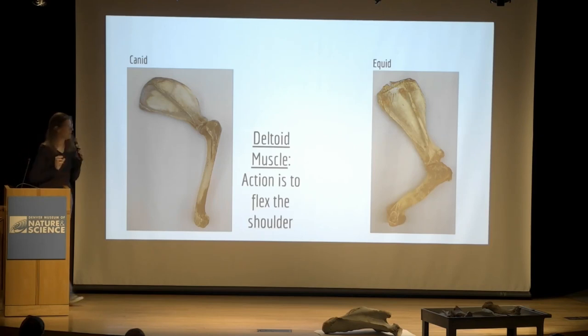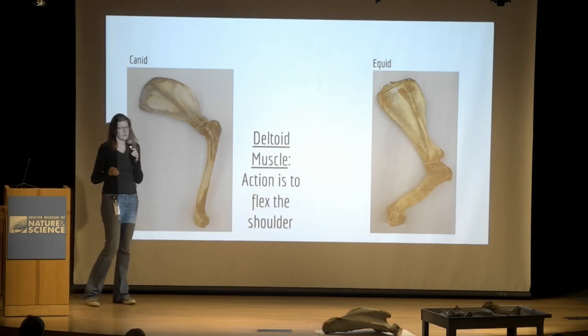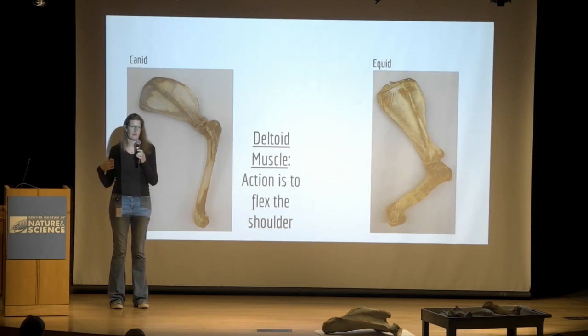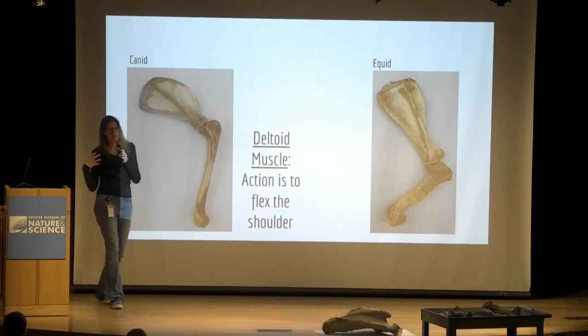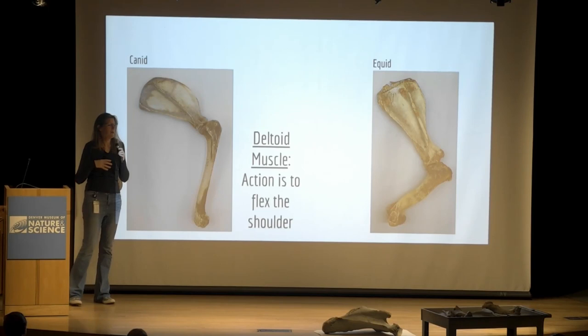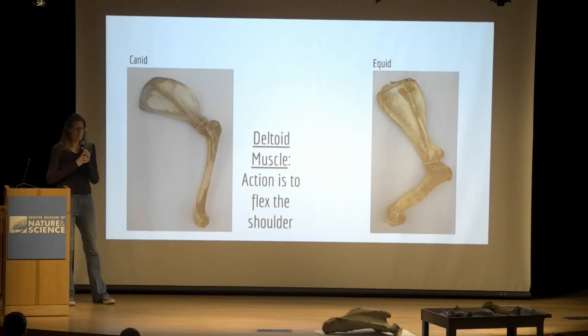The function of the deltoid is to flex the shoulder. In humans that means raising the arm up; in animals it allows them to pull the humerus forward to take a stride. Muscles only do one thing — they shorten. So when you think about their action, just think about it shortening and pulling that humerus forward.